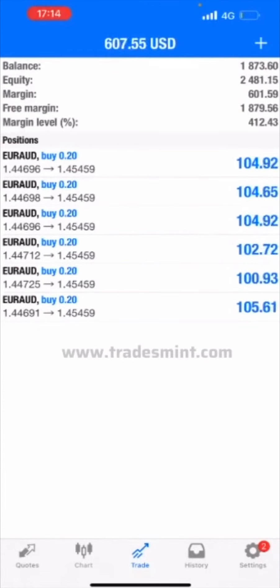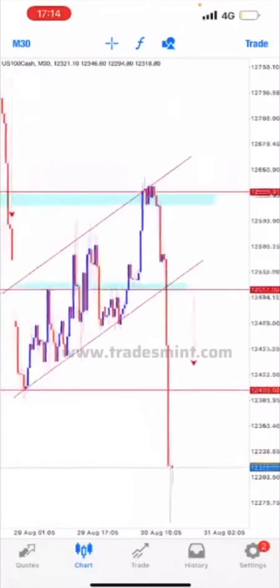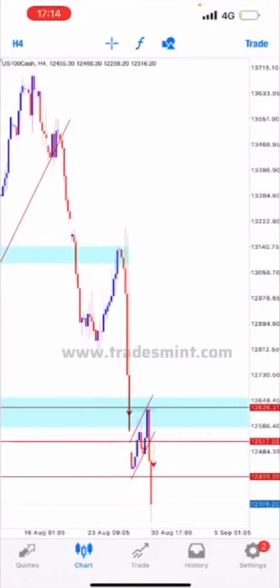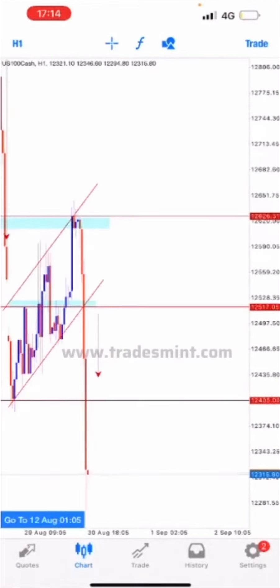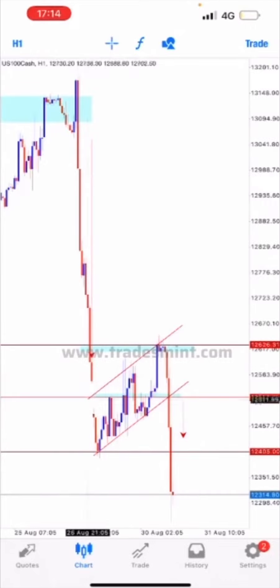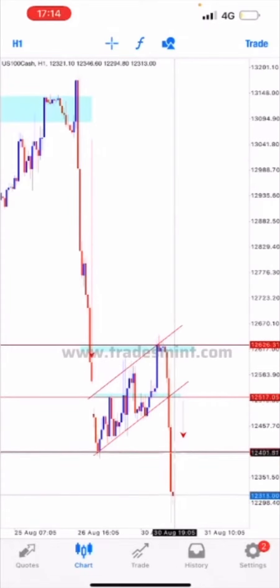Let me go back to our US 100 to see how the trade setup played out. We took our trade upon this structure over here — market broke out and then came back to retest. We can see this was a corrective pattern, so we took our entry upon this break, down to this level of support.